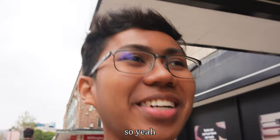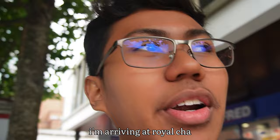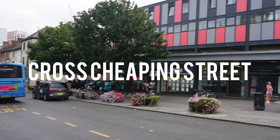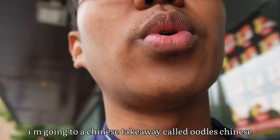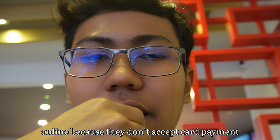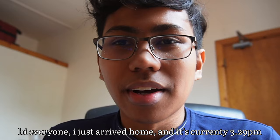I just got out from Waterstones and managed to buy a book. I'm planning to go back and pray first and then come back out. I arrived at Royal Char but it's closed due to renovation, so I'm going to a Chinese takeaway called Udel's Chinese instead. It's raining outside. They don't accept card payment — only cash — so I placed the order. I got fried rice with a combination of Malaysian chicken, char siu, and fried beef.